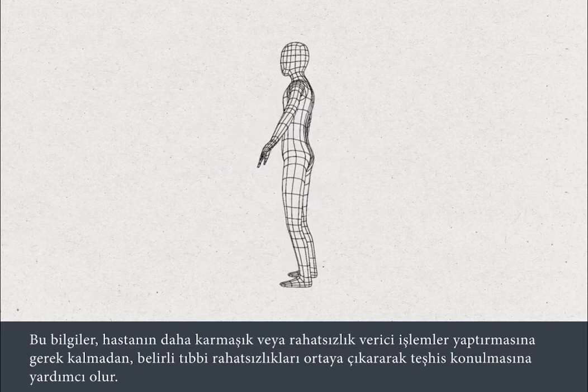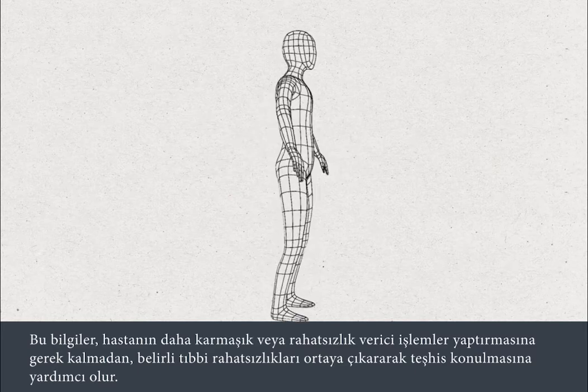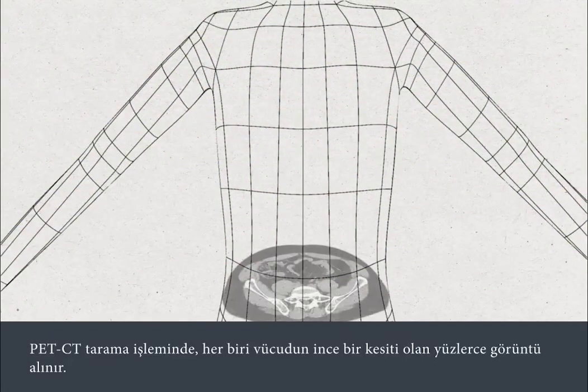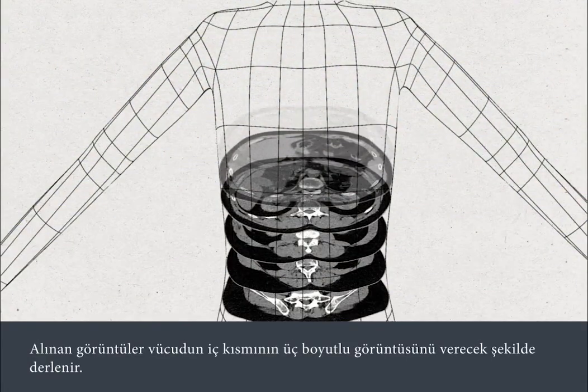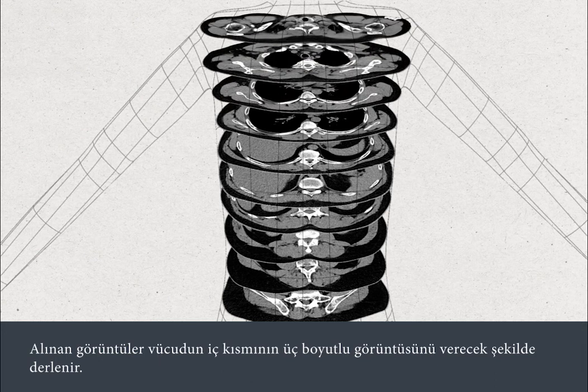This information can reveal certain medical conditions, helping a diagnosis to be made without a person having to undergo more complicated or uncomfortable procedures. A PET CT scan works by taking hundreds of pictures, each of which is a slice through the body. The pictures make a stack which reveals the three-dimensional interior of the body.